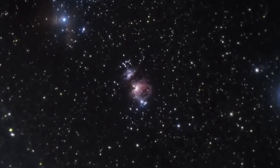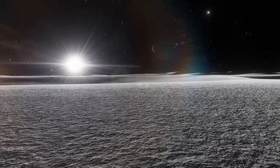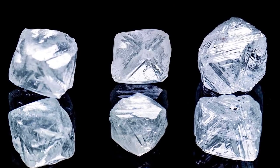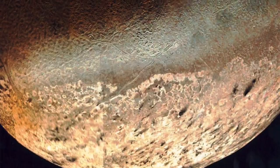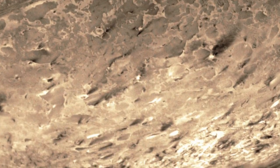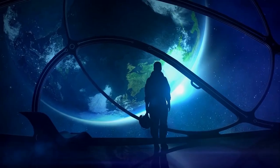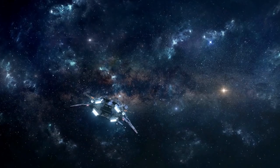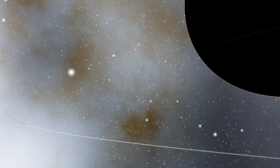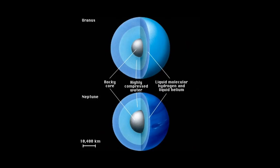Triton is one of only three solar system worlds known to be currently volcanically active, along with Earth. Continuous geological activity suggests the presence of a subterranean ocean. As a result, the NASA Outer Planets Assessment Group Roadmaps to Ocean Worlds (ROW) Group recognized Triton as one of the highest priority candidate ocean worlds for future missions in the recent NASA Roadmap to Ocean Worlds study. Over the next few decades, ROW provides a framework to steer the future of ocean globe exploration.